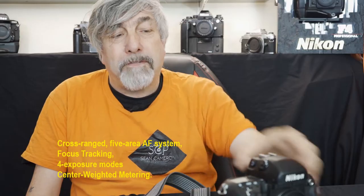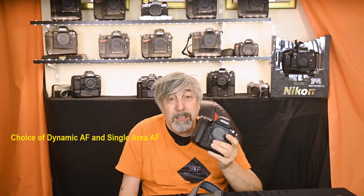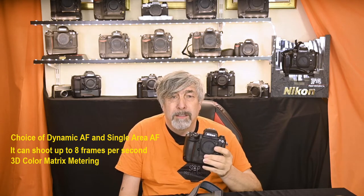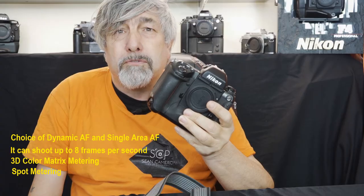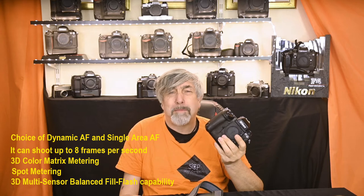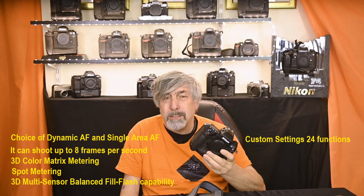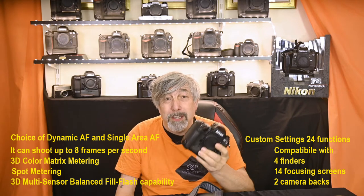On top of that the F5 has a choice of dynamic AF and single area AF, and it can shoot an impressive eight frames a second — that's a film camera, eight frames a second. It's got 3D colour matrix metering, spot metering, 3D multi-sensor balance fill flash capability, custom settings with 24 functions, and it's compatible with four finders, 14 focusing screens and two camera backs. And on top of that it's built like a brick outhouse.